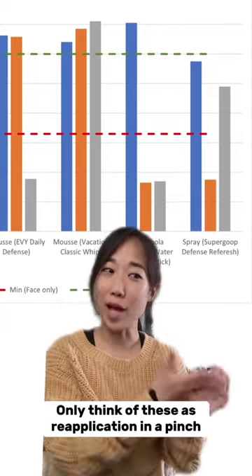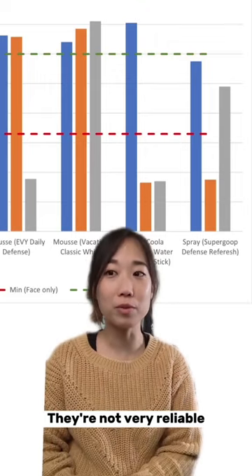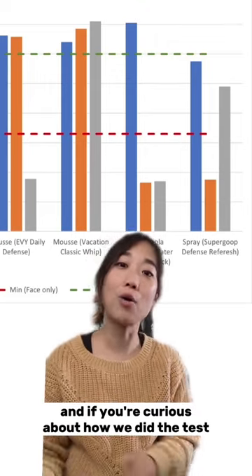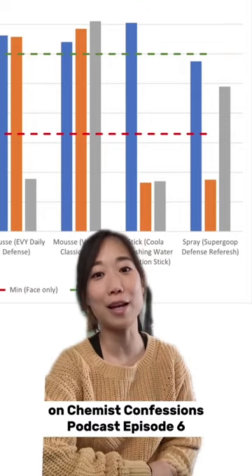Only think of these as a reapplication-in-a-pinch type of product if you have to. They're not very reliable, and if you're curious about how we did the test, you can check out the full episode on Chemist Confessions podcast, episode six.